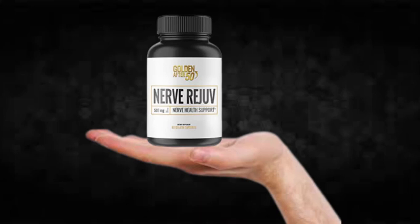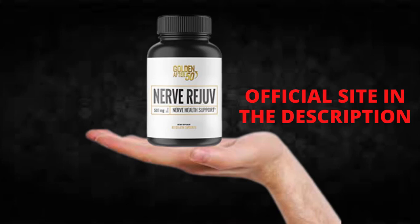Hi, my name is Mike and today I'll tell you everything you need to know about Nerve Rejov before actually buying the product. I also have two really important alerts, so pay close attention to what I have to tell you.